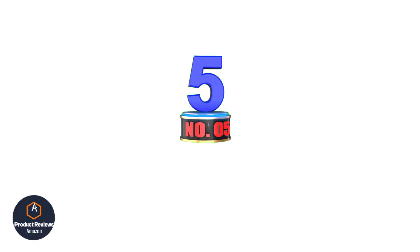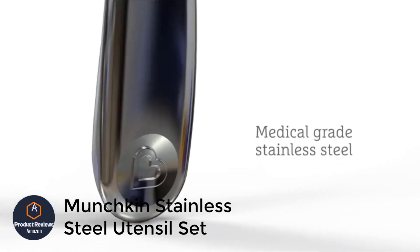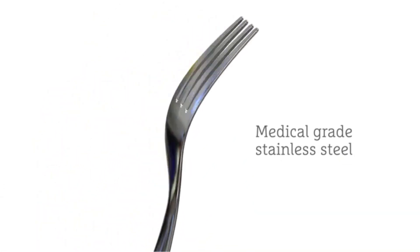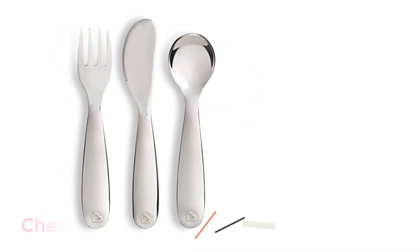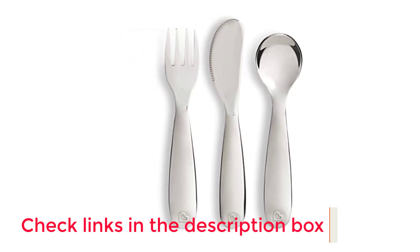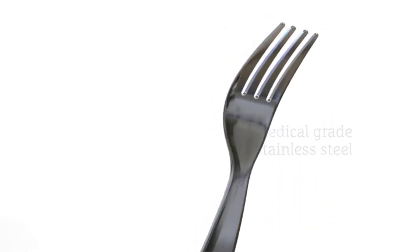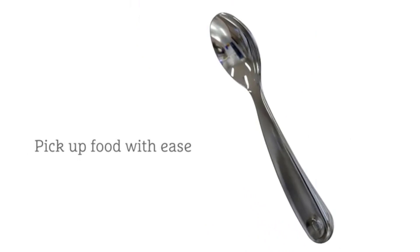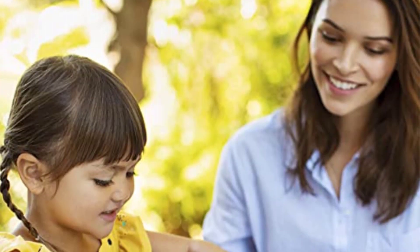Number 5: Munchkin Stainless Steel Utensil Set. Families with older toddlers will love this stainless steel utensil set from Munchkin. Little ones will feel like grown-ups at the table as this set comes with a fork, spoon, and knife. All pieces are made from BPA-free stainless steel and are designed to fit comfortably in small hands. The knife isn't sharp enough to cut hands but can slice through fruit with ease. The company recommends hand washing, but you can also clean them in the top rack of the dishwasher. Children 18 months and up can safely use this set.